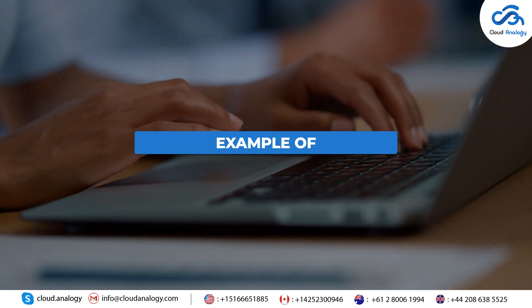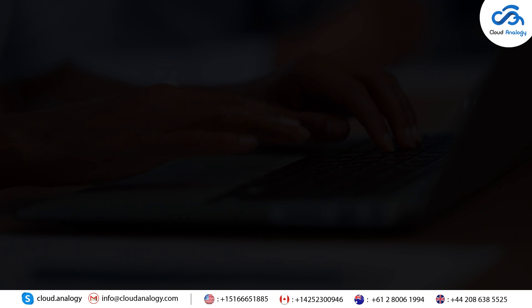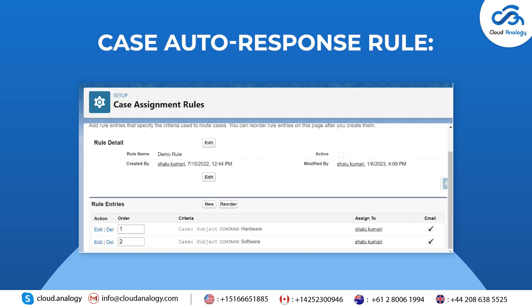Here is an example of the Queues, Assignment Rules, and Auto Response: Case Queues, Case Assignment Rule, and Case Auto Response Rule.